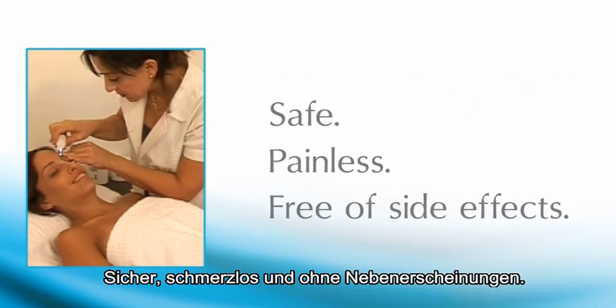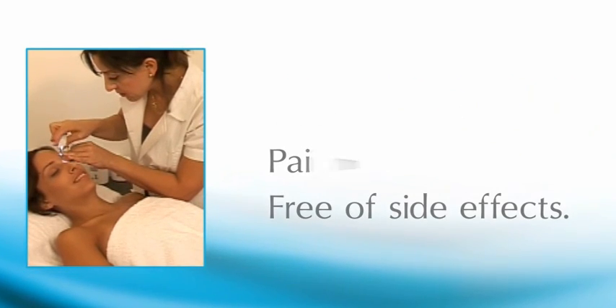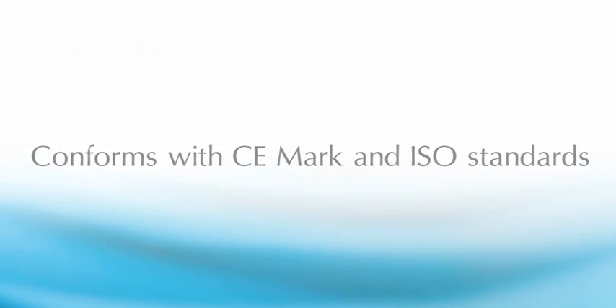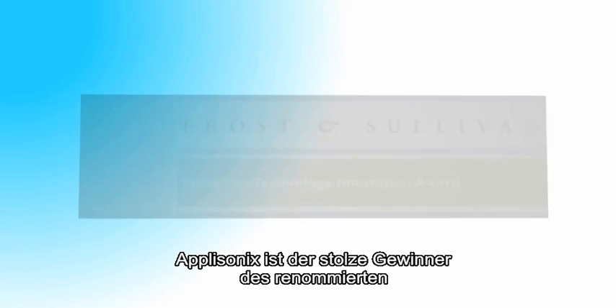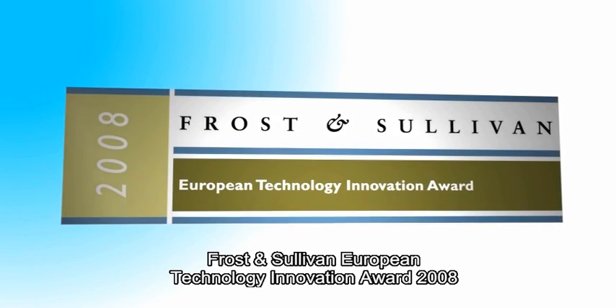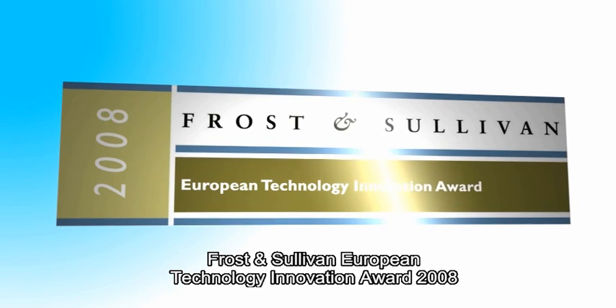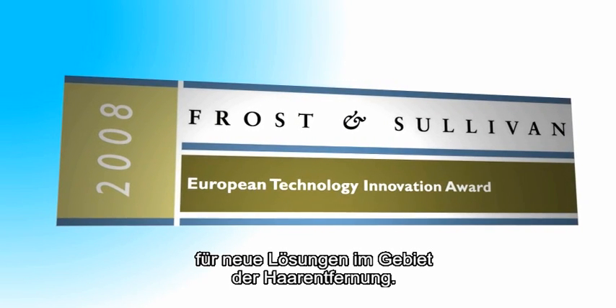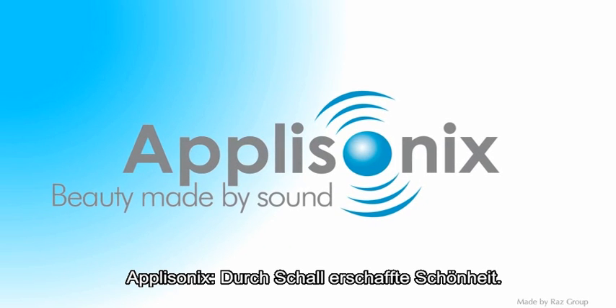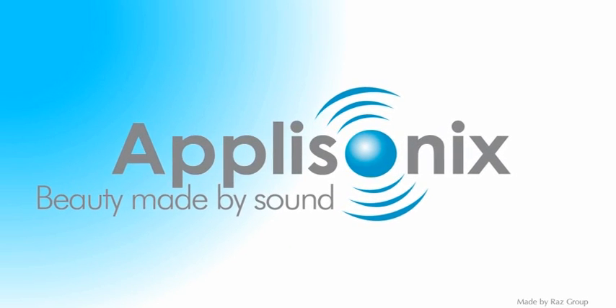Safe, painless, and free of side effects. Conforms with CE mark and ISO standards. Aplosonics is the proud recipient of the prestigious 2008 Frost & Sullivan European Technology Innovation Award for new hair removal solutions. Aplosonics: Beauty made by sound.